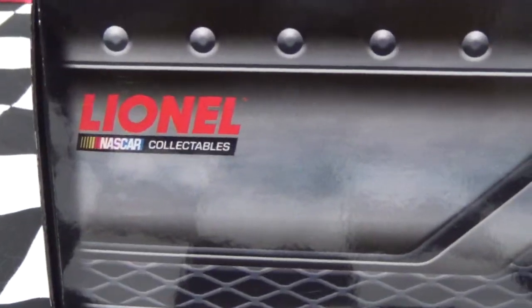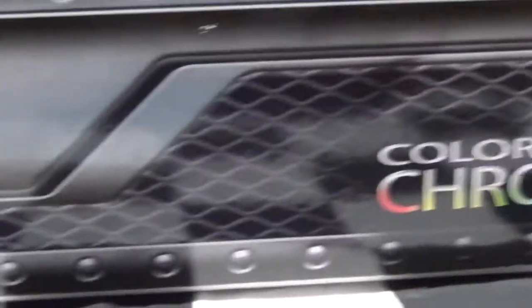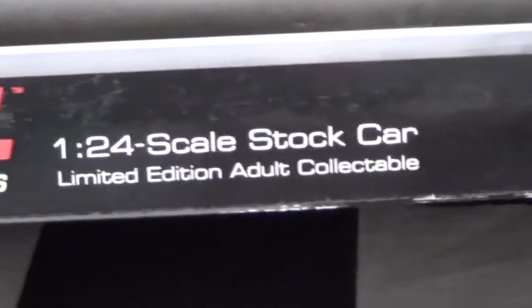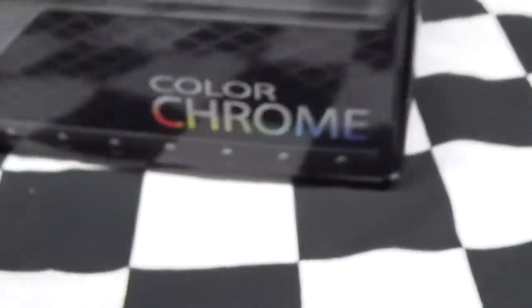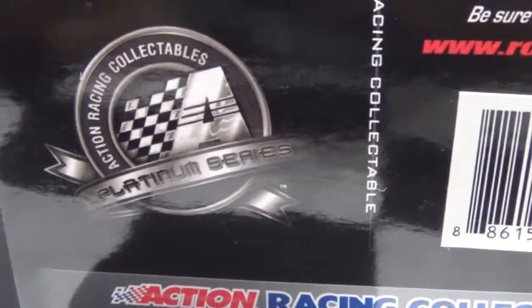Lionel NASCAR Collectibles. You've kind of got some bolts and stuff — looks kind of like a grill in the background. You've got color chrome. Lionel NASCAR Collectibles, 1/64 stock car. And then the top. Then you've got the side of the box. And then the same on the other side. You've got '12, which stands for 2012, and then Action Series and Collectibles.